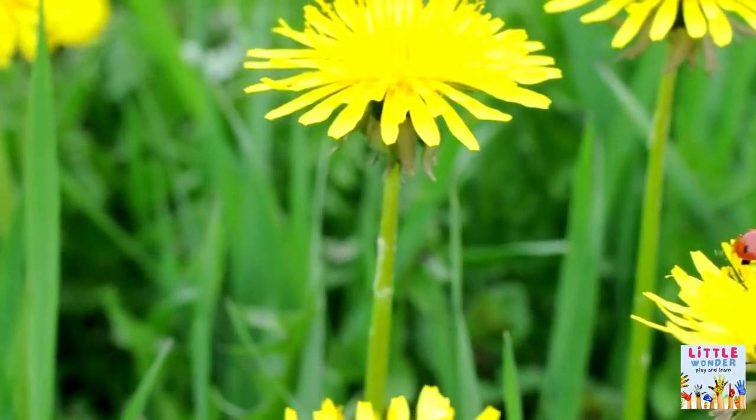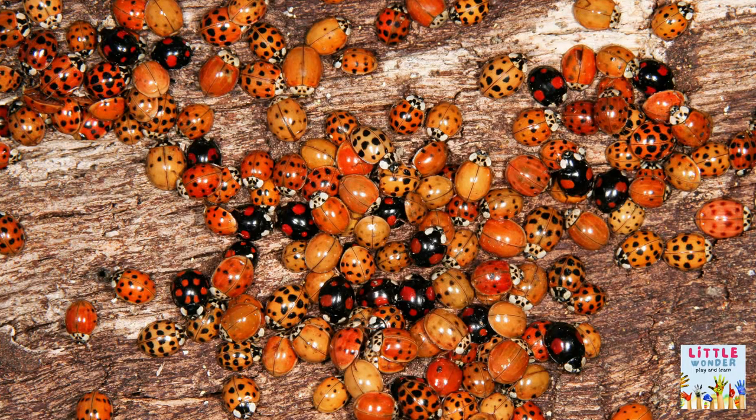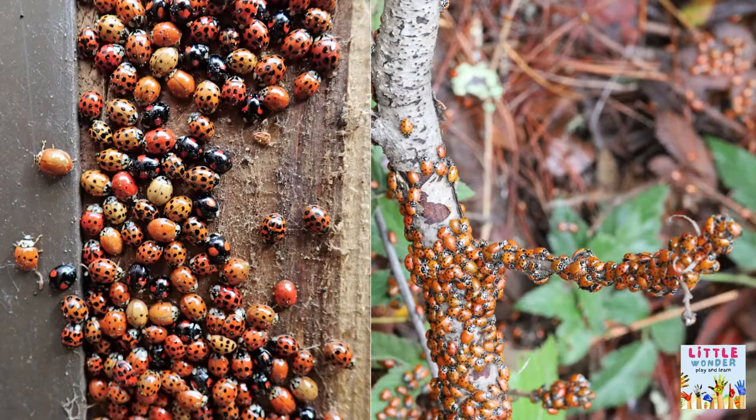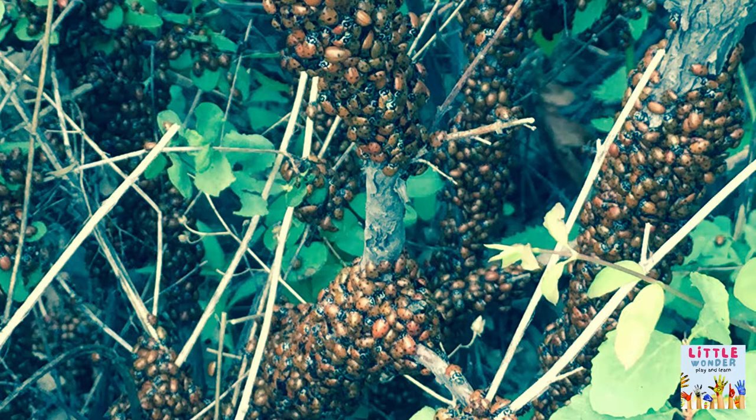When the weather becomes colder in the winter, they seek out a warm, hidden location to hibernate, such as rotting logs, behind rocks, or even within houses. They like to congregate in large groups, and these hibernating colonies can contain thousands of ladybirds.